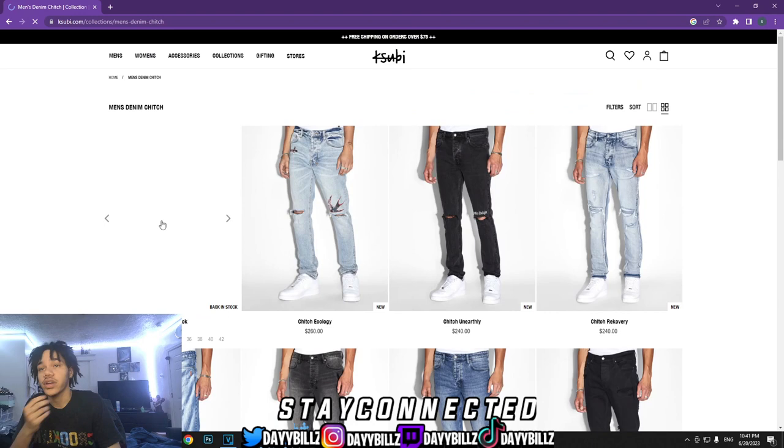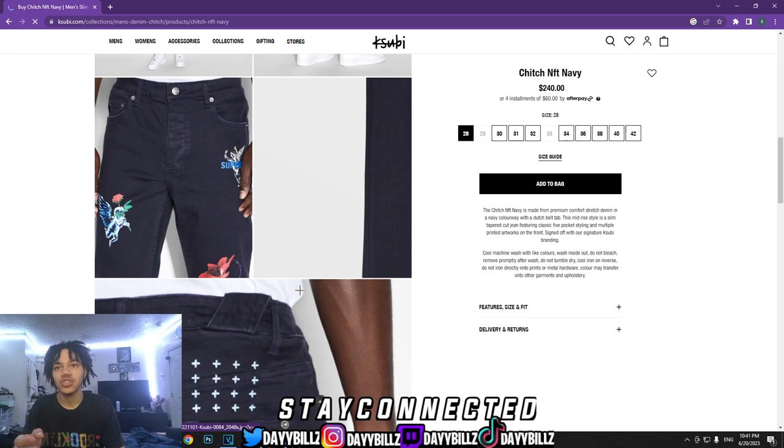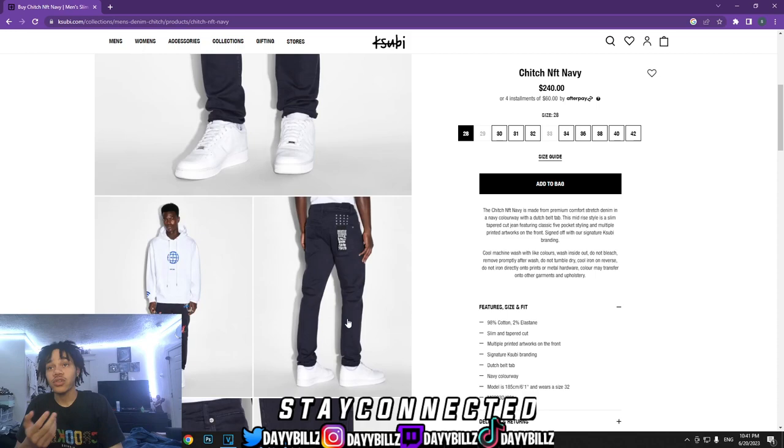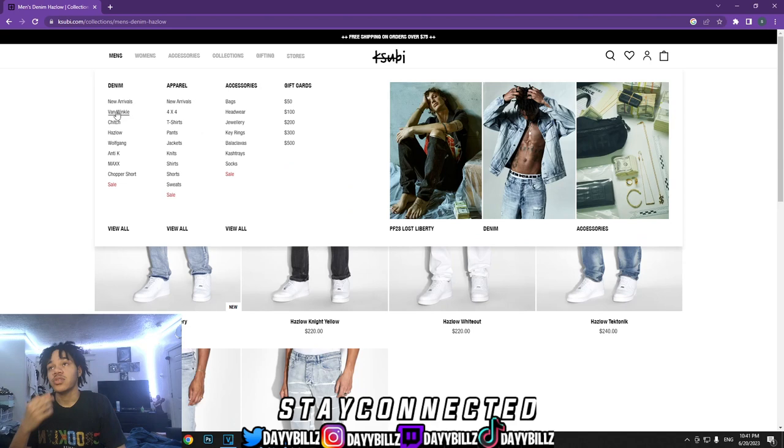Now we're gonna get into Chitch. Some Chitch jeans of Subies are skinny, not all of them. You gotta pay attention — you gotta look at the ankle, you gotta look at how they're gonna fit. The sizing right here is gonna tell you 6'1 and wears a size 32. But I know people that are 6'1 who still wear a size 30 or even a 29. I don't really know how to fully explain how the size runs because I don't make jeans, I just wear them. Stay away from those unless you're gonna get the jeans tapered.